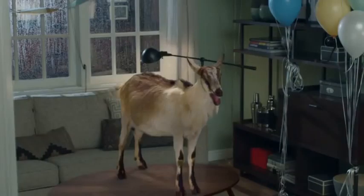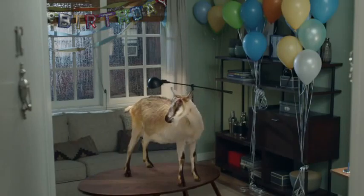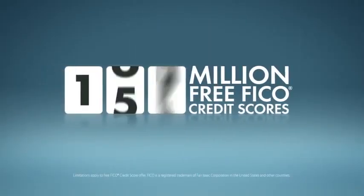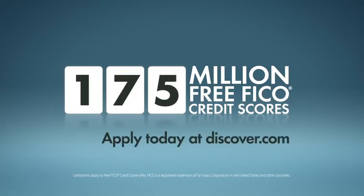Good, I hate surprises. Are you okay? Nope. We treat you like you'd treat you. We've already given more than 175 million free FICO credit scores to our card members. Apply today at Discover.com.